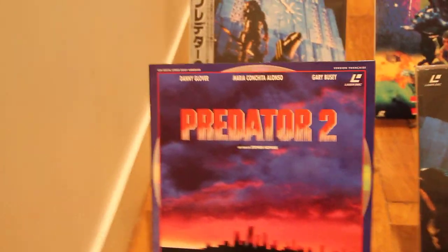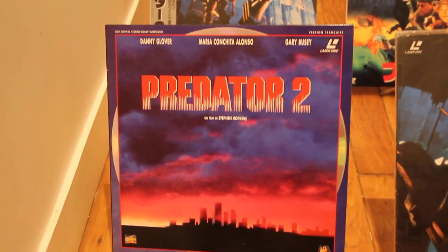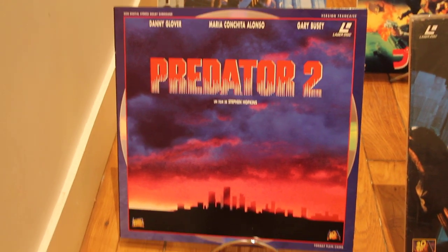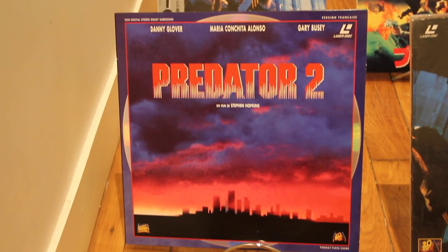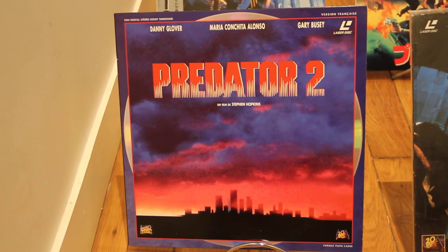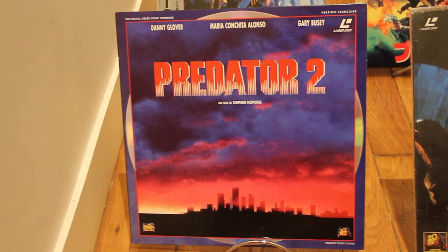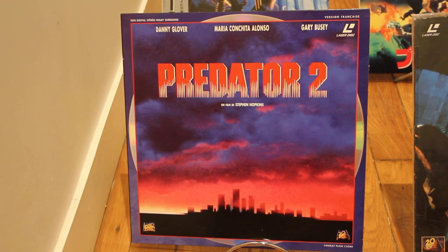This one is the French version of Predator 2, with Danny Glover. And honestly, this cover is really poor. Sorry for French people, but this one is really, really poor. This is one of the worst covers I've ever seen in my life.